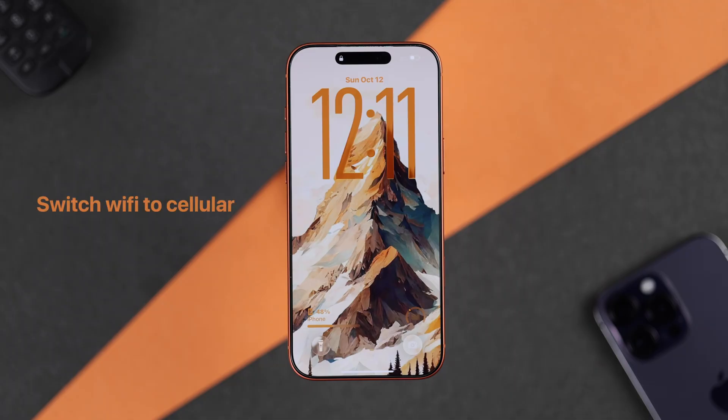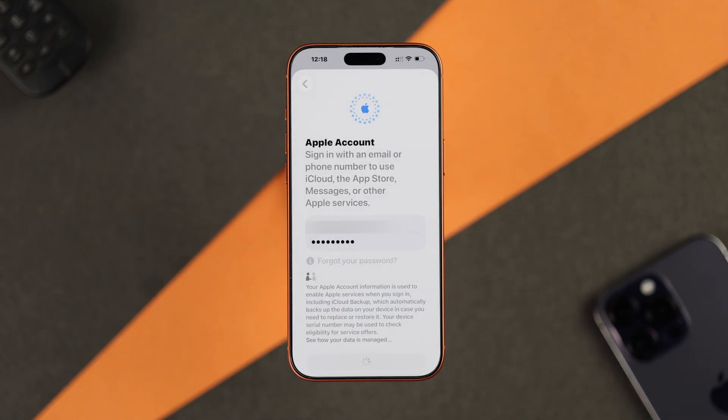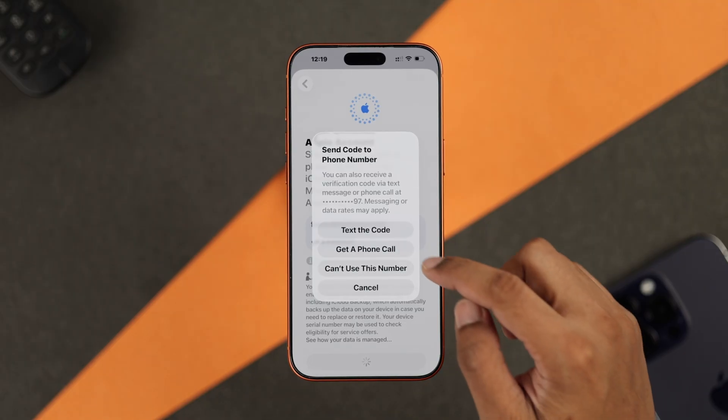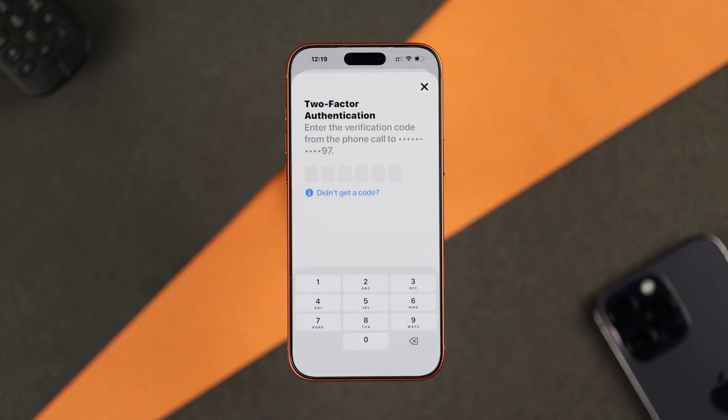In case you don't have another Apple device or the Apple ID verification pop-up isn't working, you can use an alternate two-factor authentication method. When you get this pop-up, tap on 'Didn't get a code,' select 'Can't get to device,' and that will give you the option to send the code to your phone number connected to your Apple ID. If you're having trouble with SMS, just select 'Get a phone call' to bypass the SMS error and receive your code via phone call.